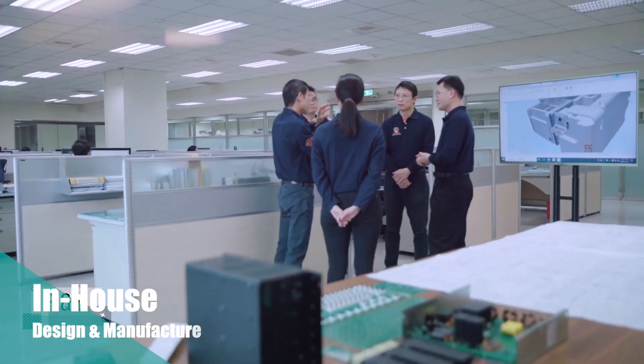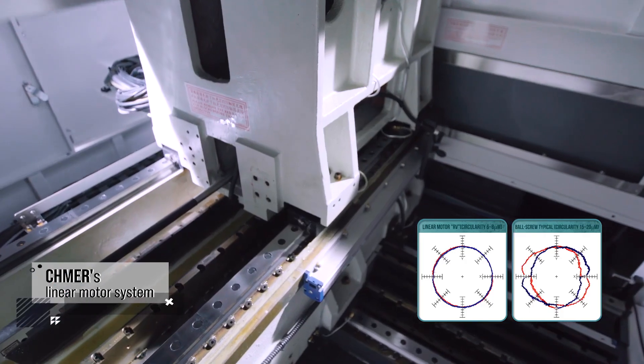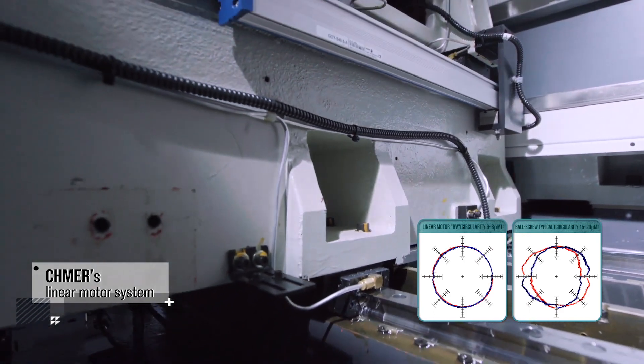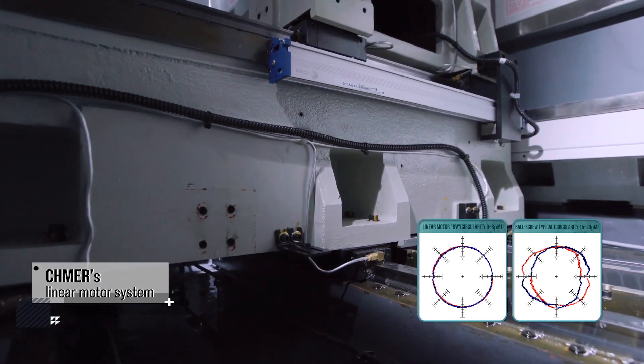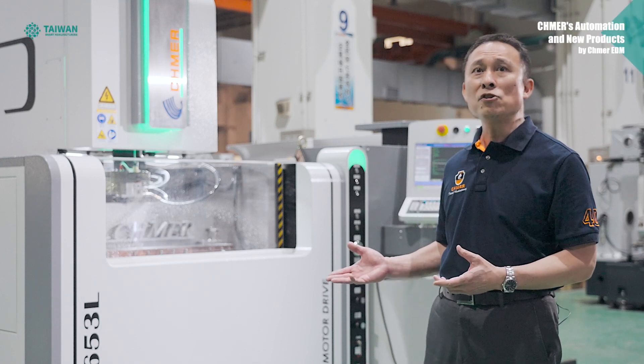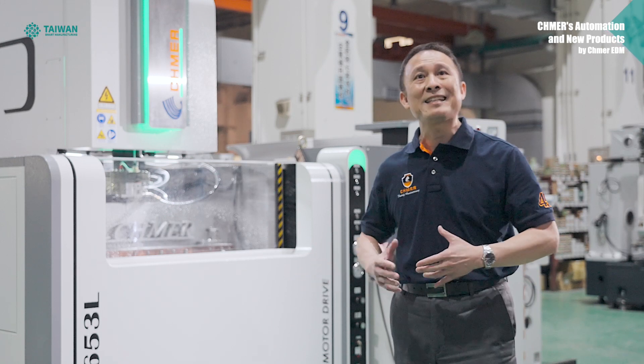The RV series adopts Chimel in-house designed and manufactured linear motors, which offer high response, no backlash, no friction, no vibration, and no energy loss. Unlike the ball screw drive system, the initial accuracy of a linear motor drive system can be maintained over 10 years without the need for maintenance.